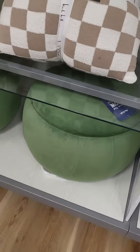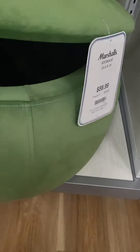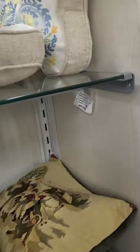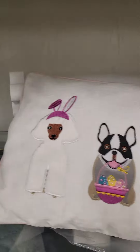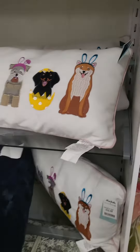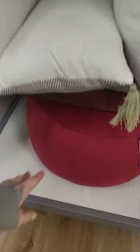Oh, now these are cute. Look at these. Oh my god. Look at this one. Butterfly. It's really pretty. Look at that. Look at the pink ones. Look at the pink one. This one doesn't open. That one is cool.